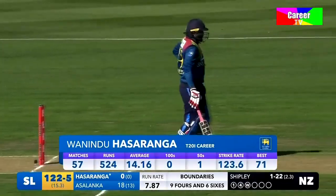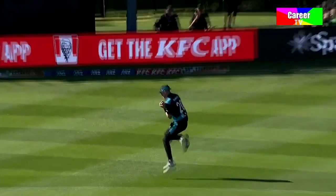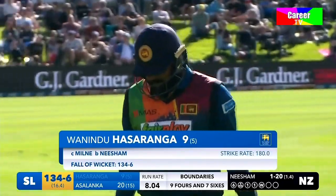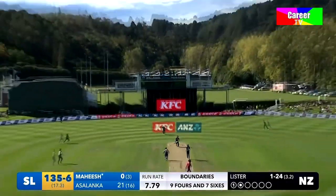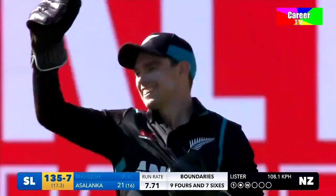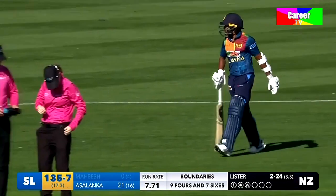He can score, and he can score fast. They're going to need to put the pedal down. Gave himself room and he's gone — just like that. Milne takes the catch, Hasaranga turns and walks. Nesham gets his man, it was back of a length. Joins Asalanka. Now that's high — and Latham takes another. No resistance offered by Tichana today. A seventh wicket falls, Latham has another catch.